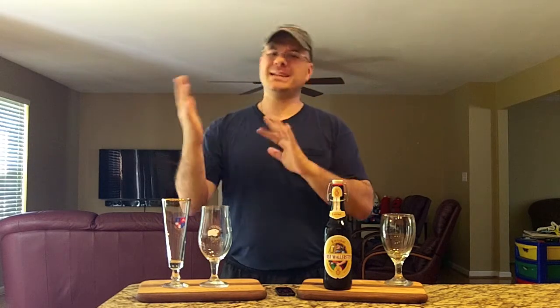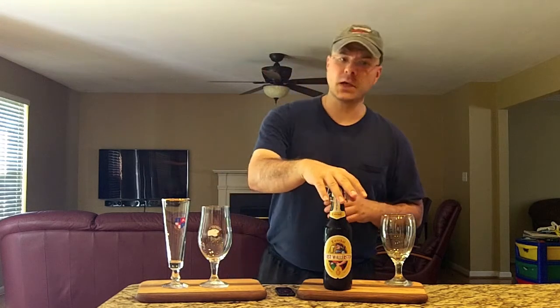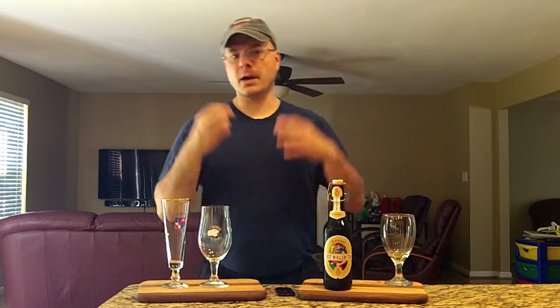They're generally lower alcohol, ranging from 4.7 to 7% ABV and 14 to 18 IBUs. This one happens to be 4.7%. The Wallerstein family is a German noble family, and they've been brewing beer since 1598. So if you've been brewing beer that long, generally you've got your chops down.